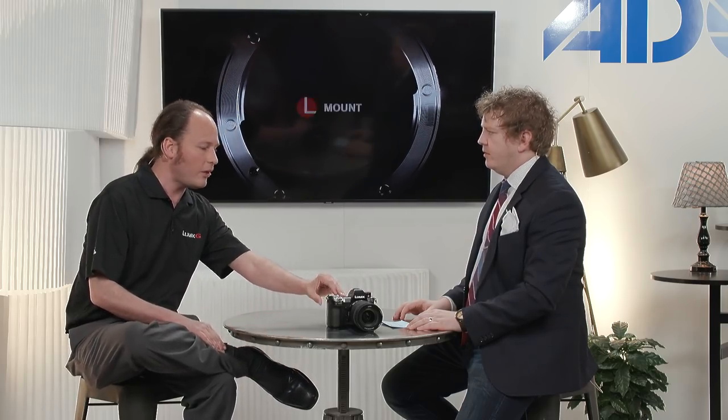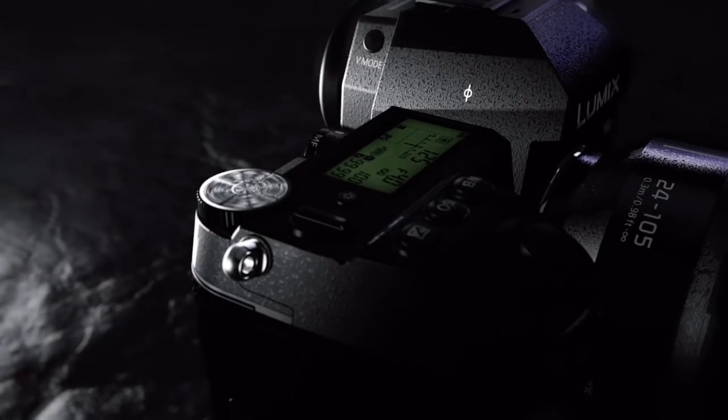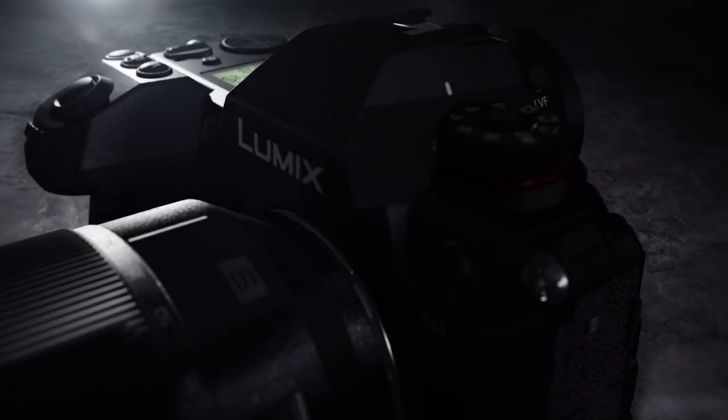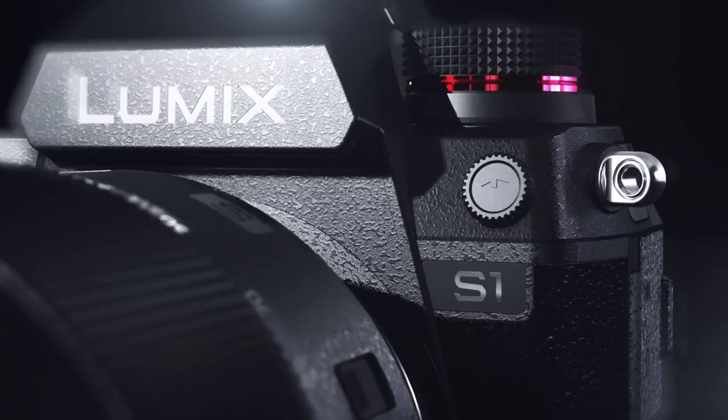I can look through the viewfinder and say, is this exposed properly? I want to talk a little bit about the G-series, because that has some really awesome features as well. Oh, absolutely. The G-series is our heritage. Everyone asks, what are the different G models? GX is kind of a rangefinder. GH is a hybrid for video and stills. And also the brand-new G95 we just announced last week.